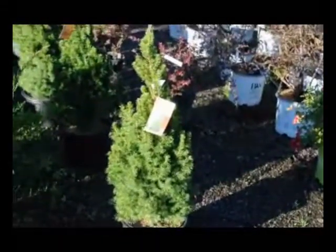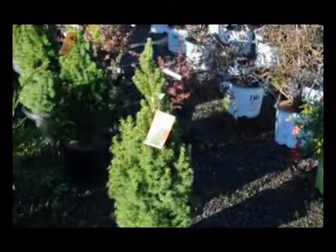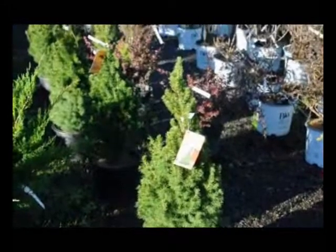This is a dwarf Alberta spruce at Highland Hole Farm. It is a very deer resistant spruce. It's a dainty, small, compact spruce. And it's great at thresholds.